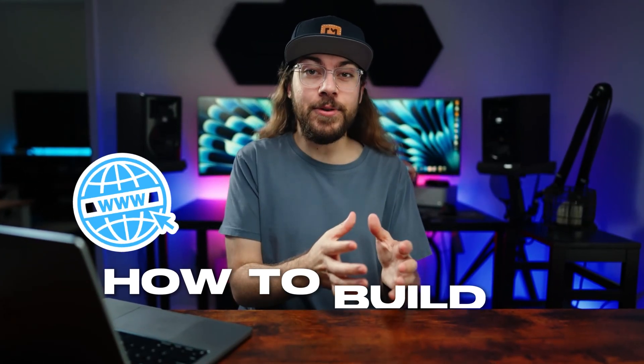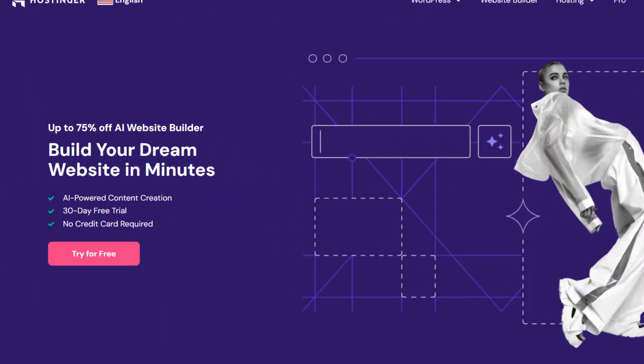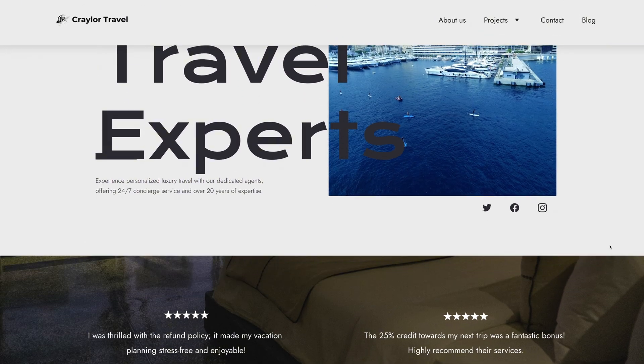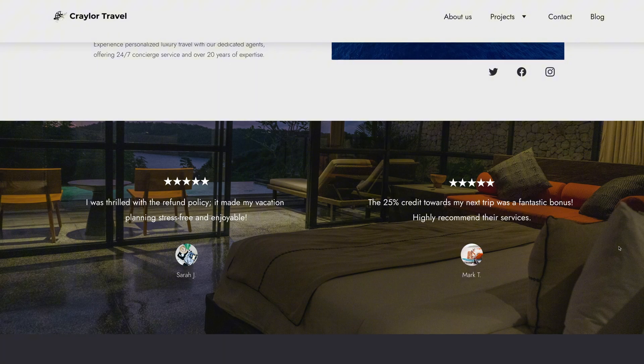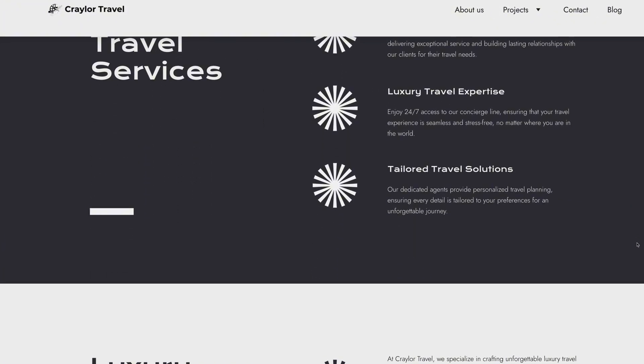In this video, I'm going to show you how to build a website from start to finish with the Hostinger Website Builder. I'll show you how to use AI to generate text, images, and pages, how to create a contact form, how to add a blog, how to do SEO, and more.